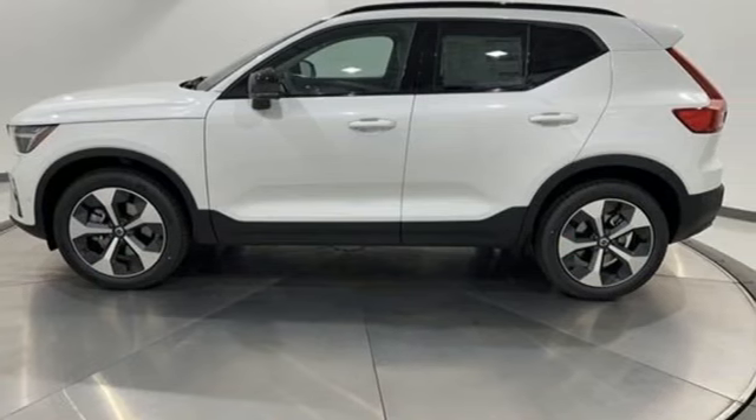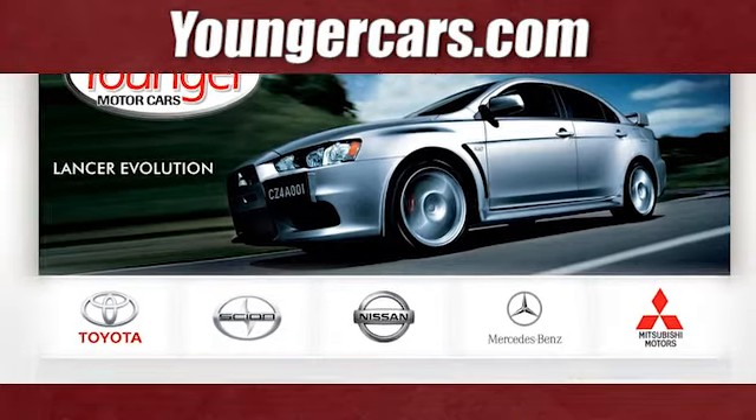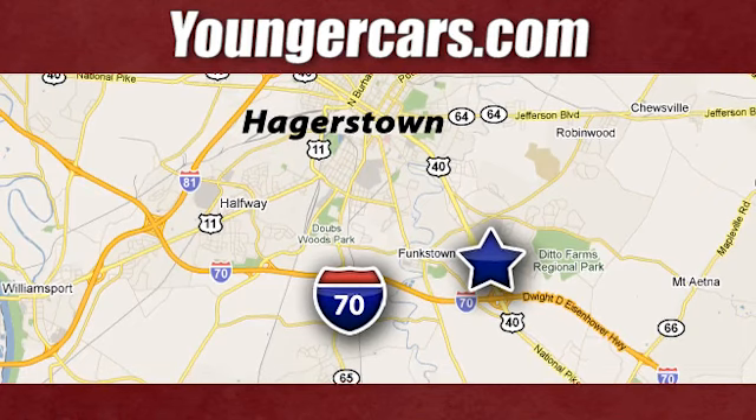You'll never know till you try. Test drive it today. Visit our website at youngercars.com. We're conveniently located at 1945 Dual Highway in Hagerstown, Maryland.